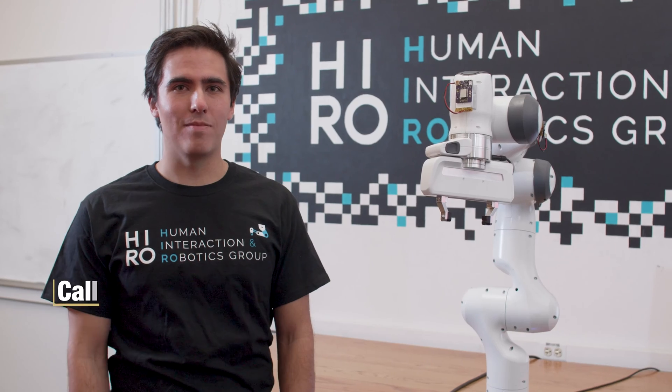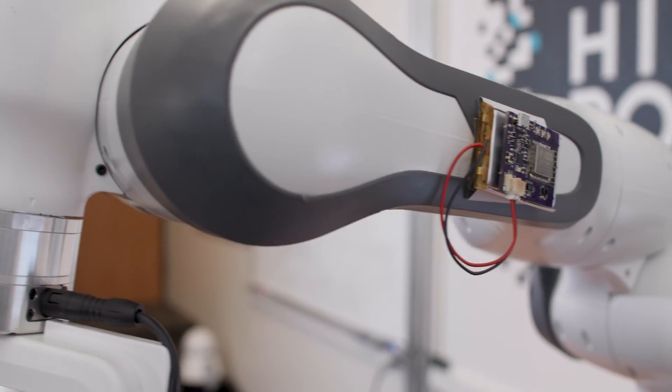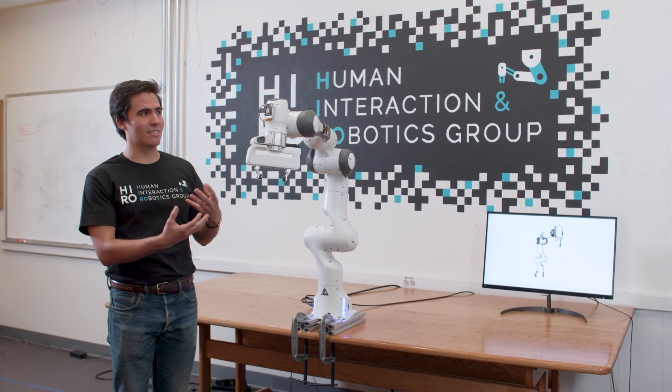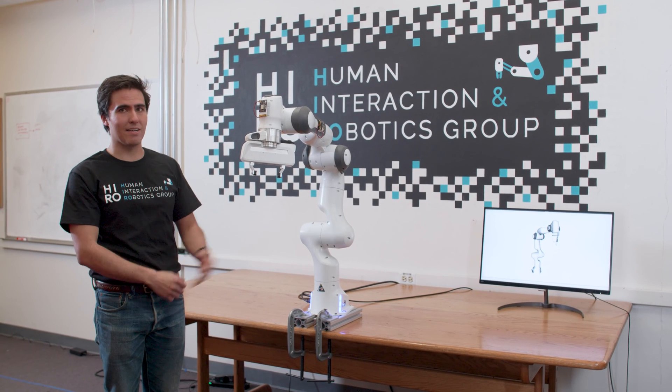I'm Caleb Escobedo, here in the Human Interaction and Robotics group, HERO, at CU Boulder. What we have here is a skin unit — a collection of sensors. It has a proximity sensor and communicates over Wi-Fi to a computer that controls the robot.